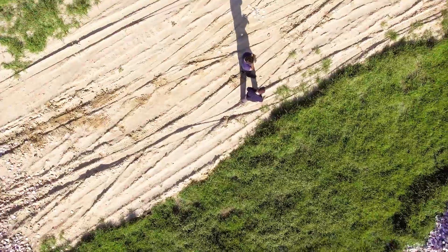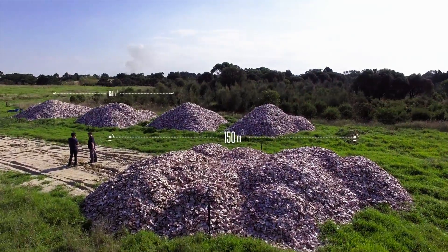These shells behind me — there's around 300 cubic metres. If we weren't recycling these shells, they would be in landfill right now.